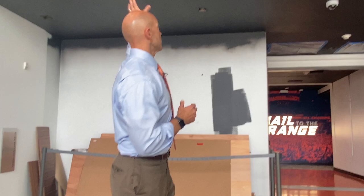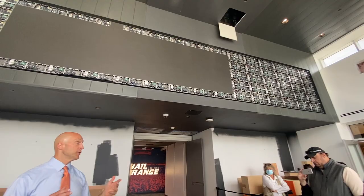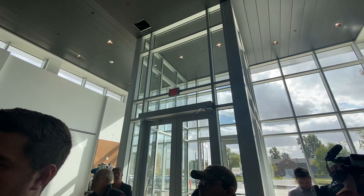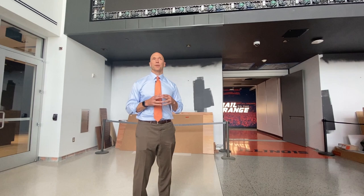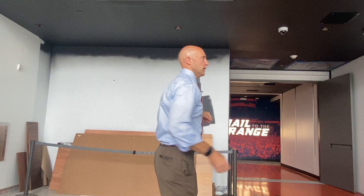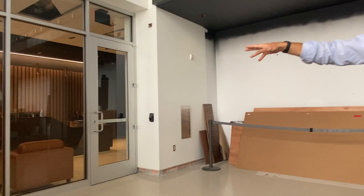We'll start in this space — the grand entryway — a place we lacked in the original facility, a place to tell the story of Illinois basketball. There's a nice large video board up here we can use for a lot of different features. If you've been in the Smith Center, you'll see a lot of similarities in quality and design elements. They had the same architect, HNTB. As visitors walk in, they'll have the opportunity to go left into the men's coaches' offices or right into the women's offices on the east side.